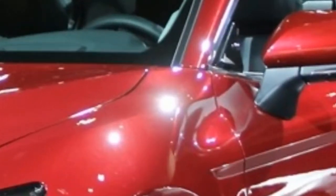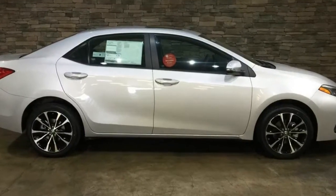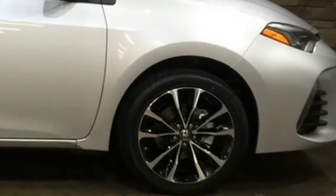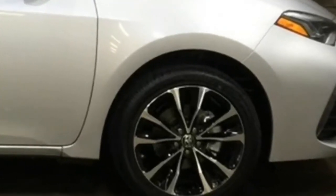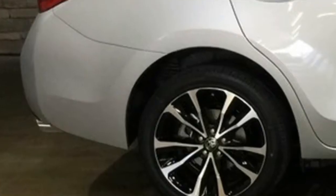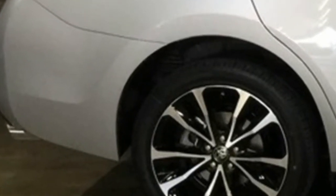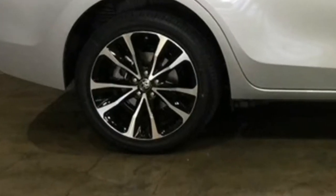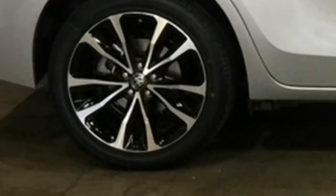Notably, all 2018 Corolla sedans — from the entry-level $19,365 L trim to the top-of-the-line XSE model we drove, with an as-tested price of $24,830 — come standard with a pre-collision system with pedestrian detection.